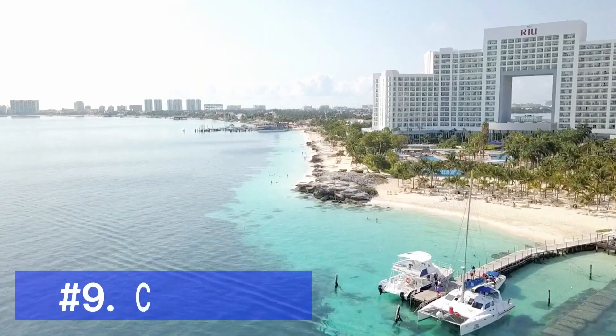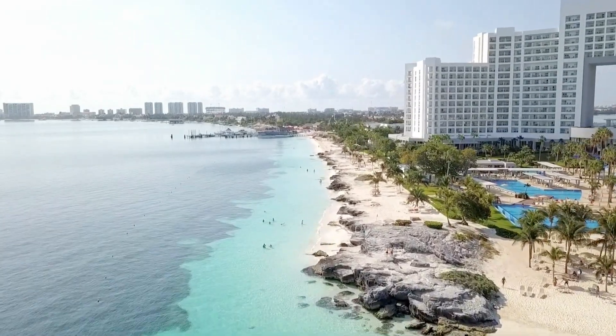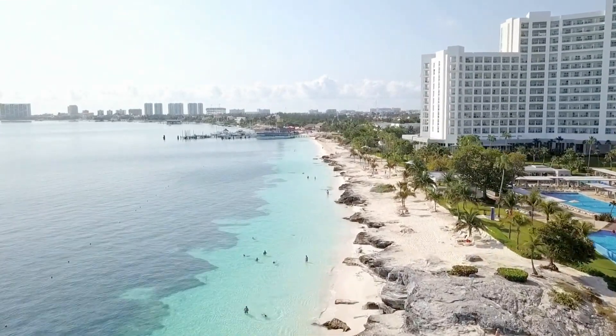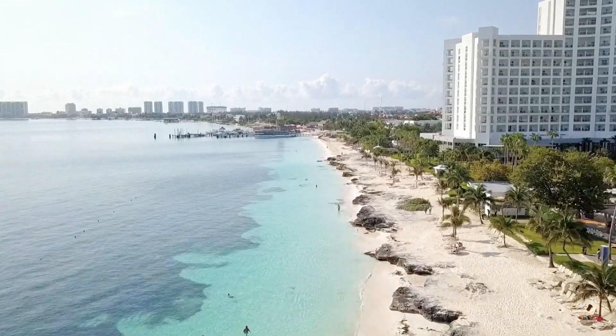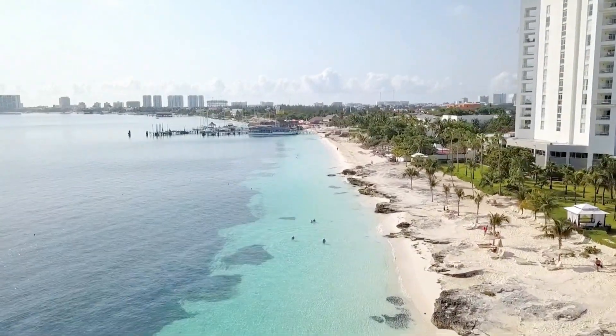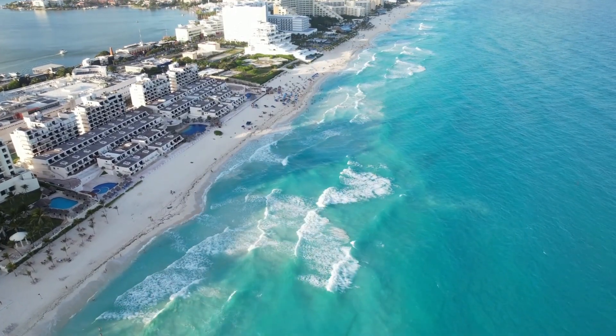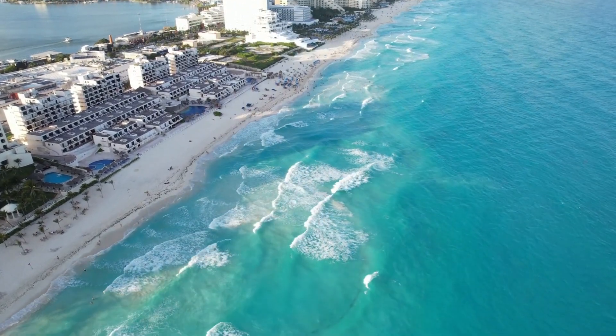No trip to Mexico would be complete without a visit to Cancun, the ultimate beach destination. Relax on the pristine beaches, indulge in water sports, or explore the nearby Isla Mujeres for some incredible snorkeling and diving adventures. Cancun also serves as a gateway to the world-famous Mayan Riviera.